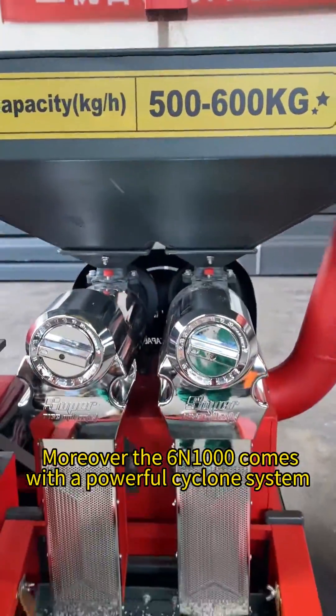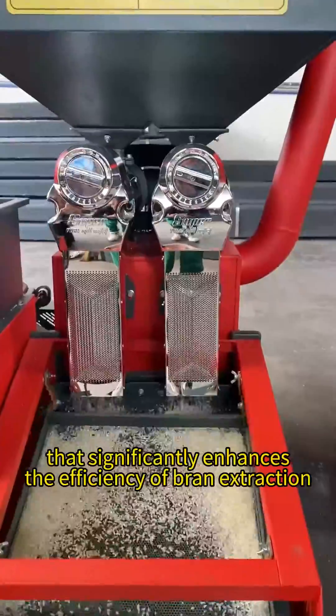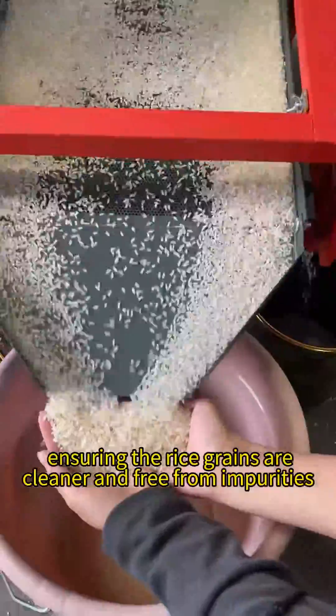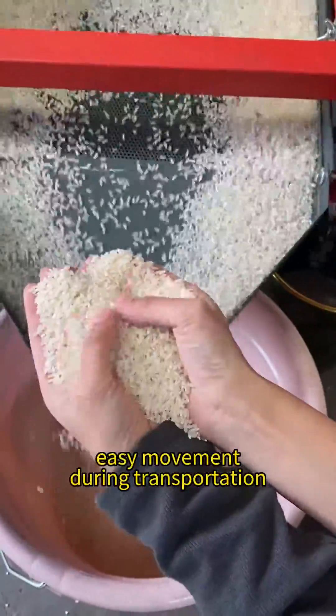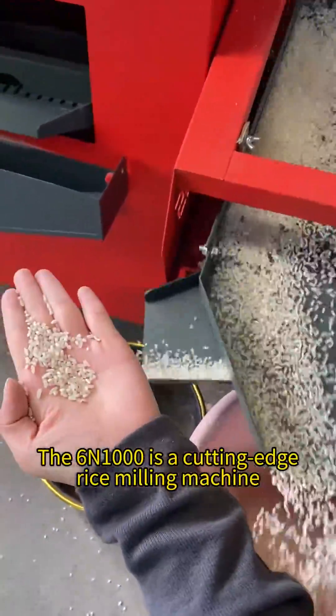Moreover, the 6N Thousand comes with a powerful cyclone system that significantly enhances the efficiency of bran extraction, ensuring the rice grains are cleaner and free from impurities. Its eight universal wheels further facilitate easy movement during transportation.